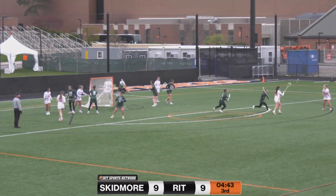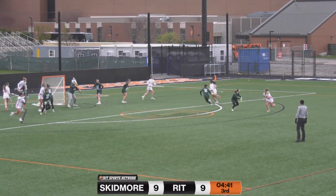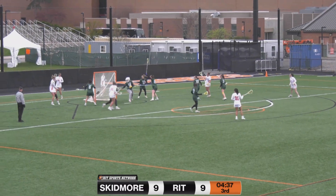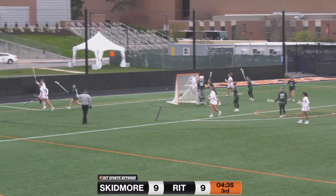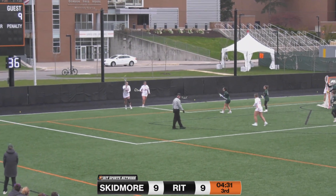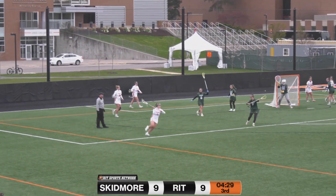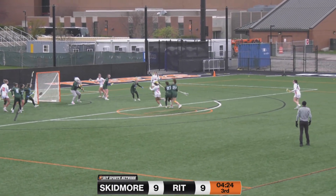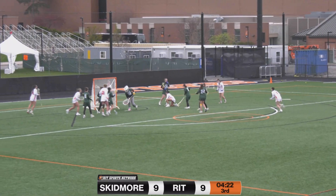Now Kisselgoff off a nifty little pass. Hilliwa looking, looking, looking — works around another one but her shot goes wide. Two Tigers have that one backed up, so RIT will hold on. The clock continues to tick down — Trojan through two, her shot scores.